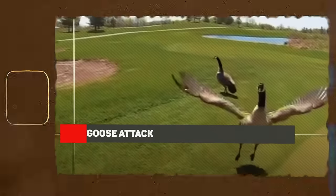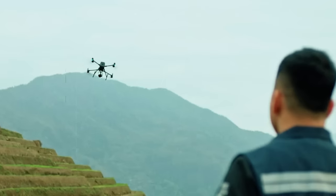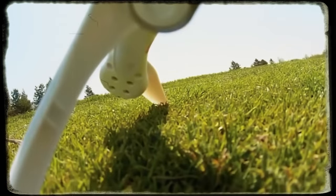Goose Attack. Drones can be loud and annoying, startling not just people but also animals. This goose shows it's not a fan either, leaping to attack the drone and causing it to crash to the ground.